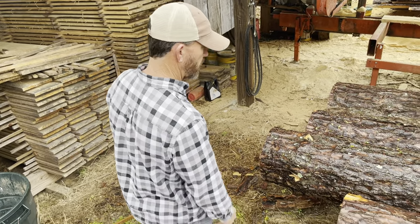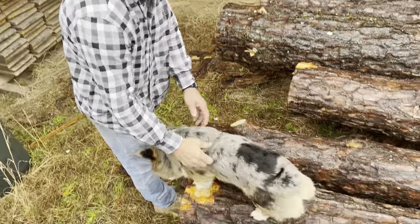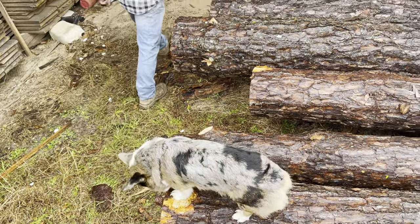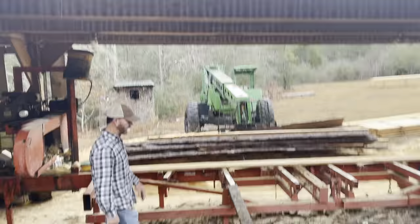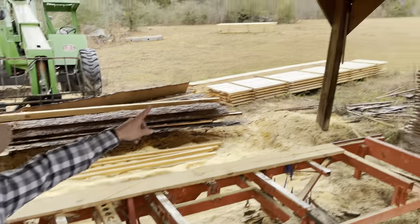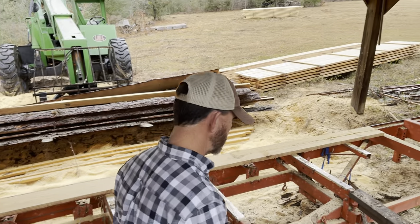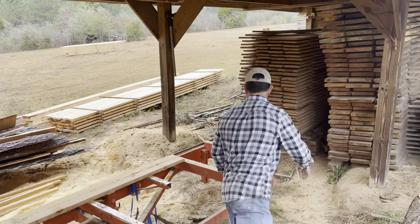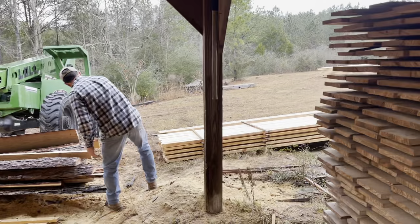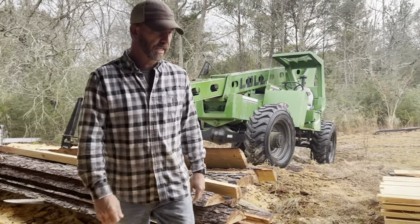This is my sawmill puppy right here — he helps me out. Look at this stack right here that I've cut. I think that's four logs. I cut one of them into two-by-tens, 16 foot, and there's nine of those. That's 45 two-by-fours total.